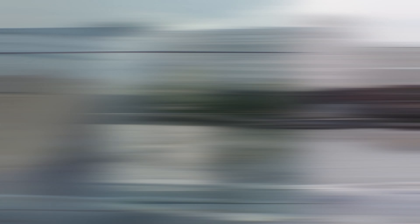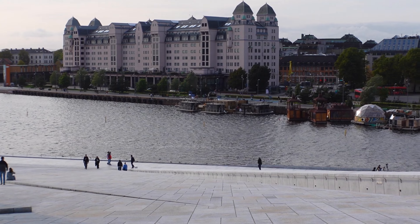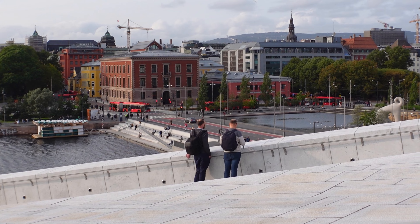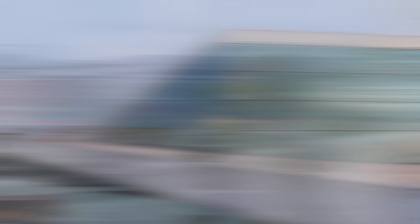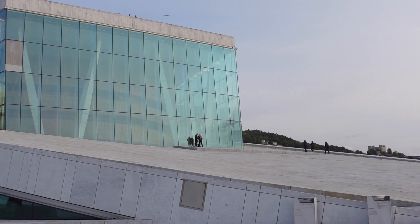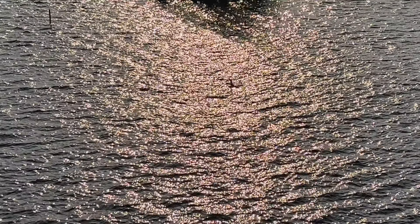I made it to the top - not sure you're going to hear any of this with the wind. Absolutely incredible view from the top of the Opera House. But all too soon it was time to head down and take the short stroll back to central station.